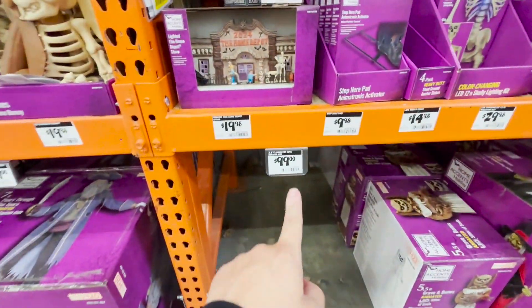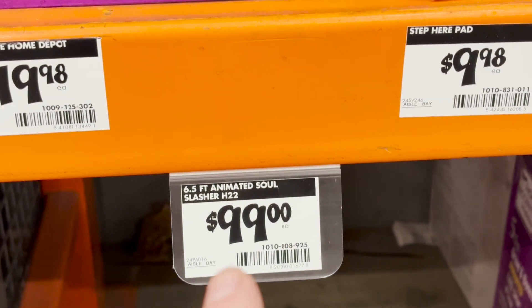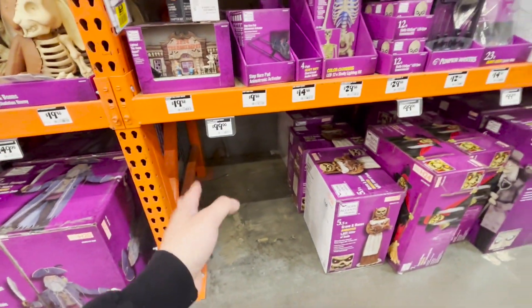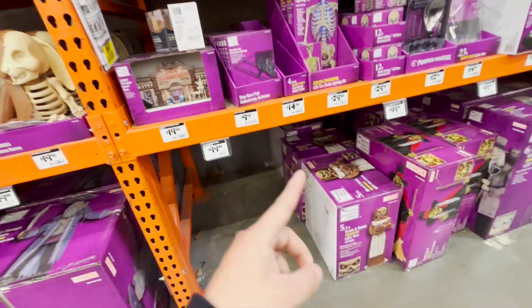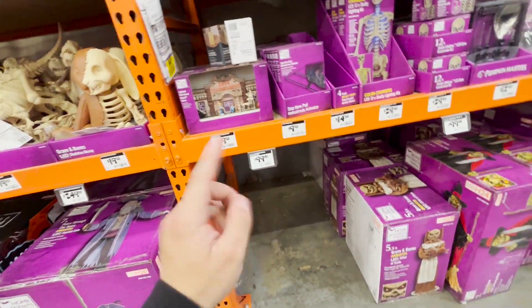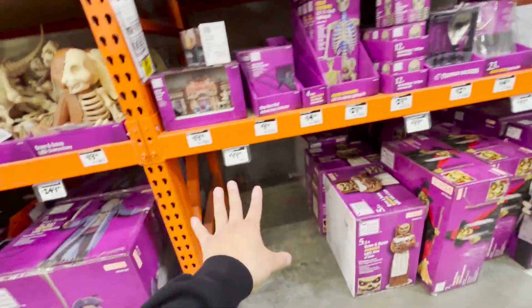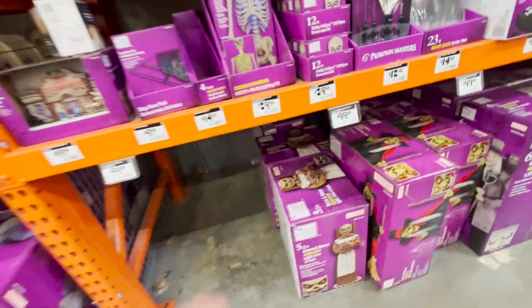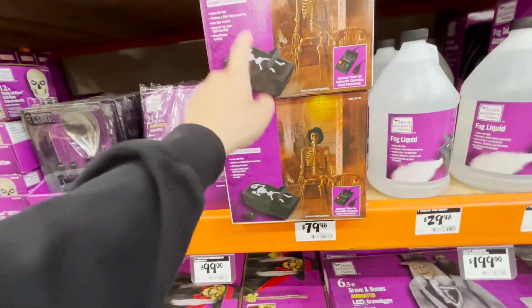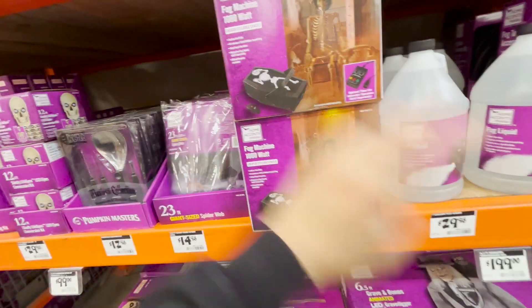This one is the one that I bought — the slasher. They didn't have any on the floor, but I asked and they had one in the back. So sometimes you need to ask even though they don't have it on display — they might have it in storage. They also have a smoke machine. I'm thinking about buying a smoke machine, but that'll be the last thing I set up.